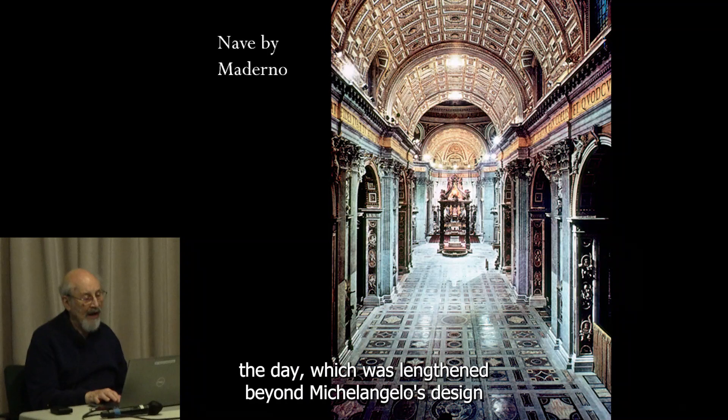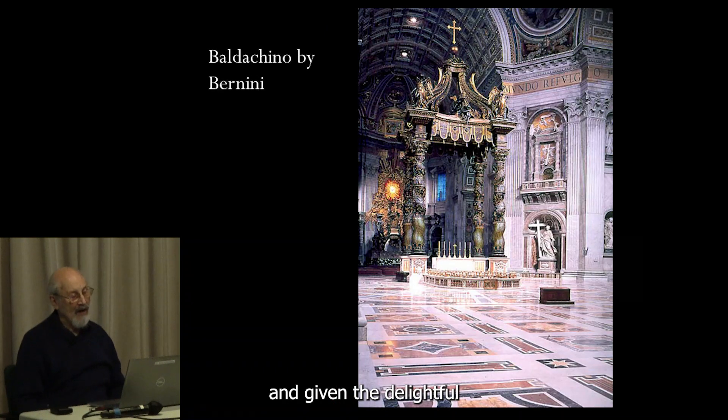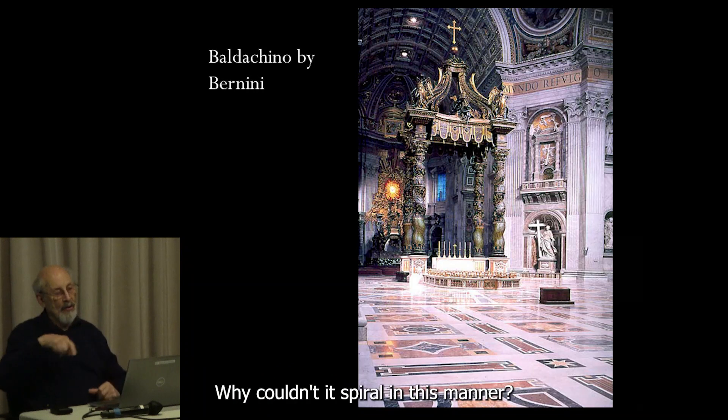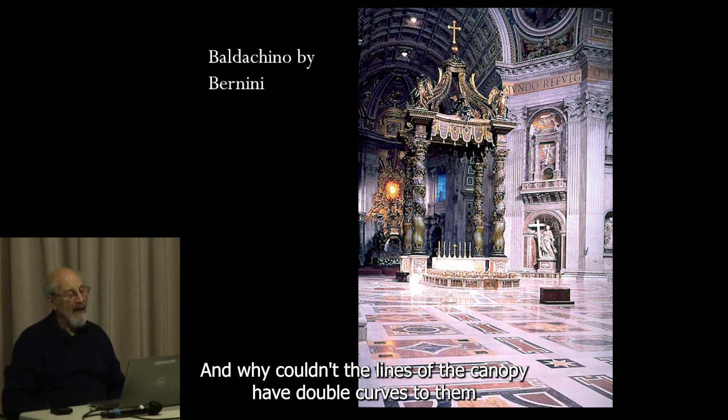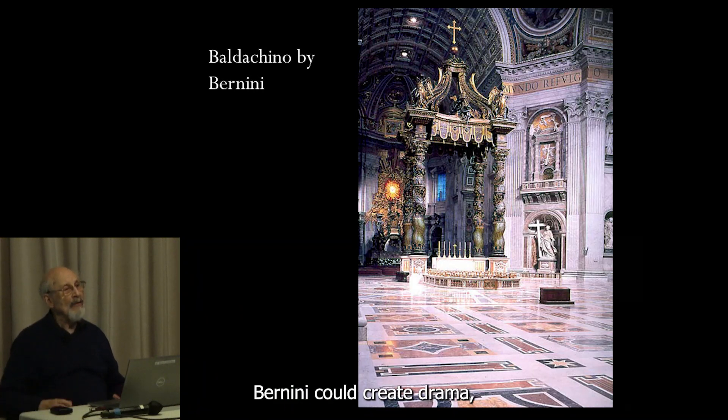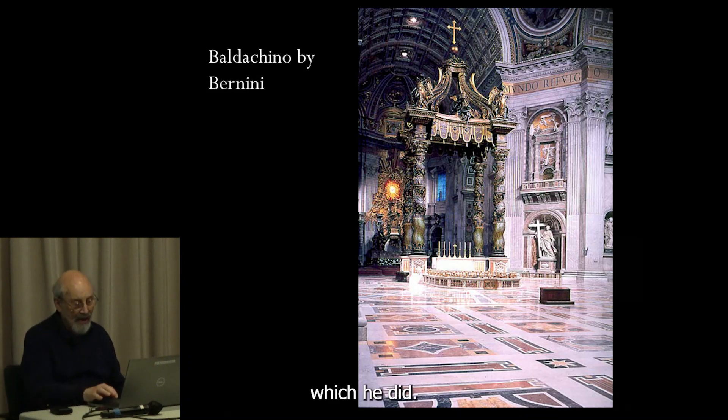We go down the nave, which was lengthened beyond Michelangelo's design and given a delightful baldacchino — a canopy over the altar. Here's a Baroque feature: why should a column merely rise sheer and straight? Why couldn't it spiral? And why couldn't the lines of the canopy have double curves and angels blowing trumpets on the corners? So Bernini could create drama, which he did.